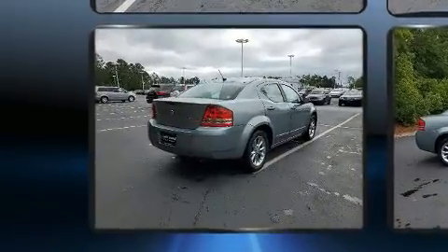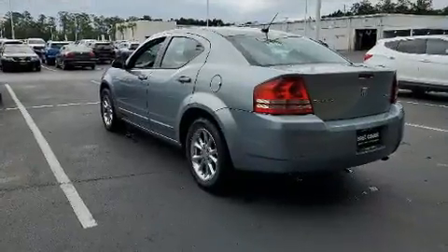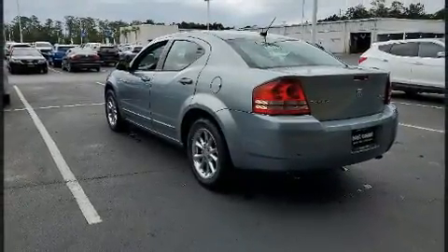Dodge infused the interior with top-shelf amenities such as delay-off headlights, one-touch window functionality, a tachometer, remote keyless entry, and much more.